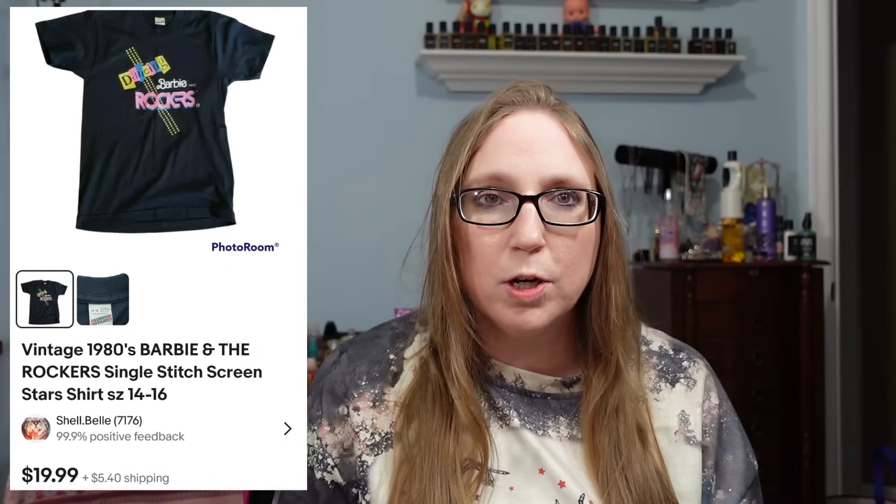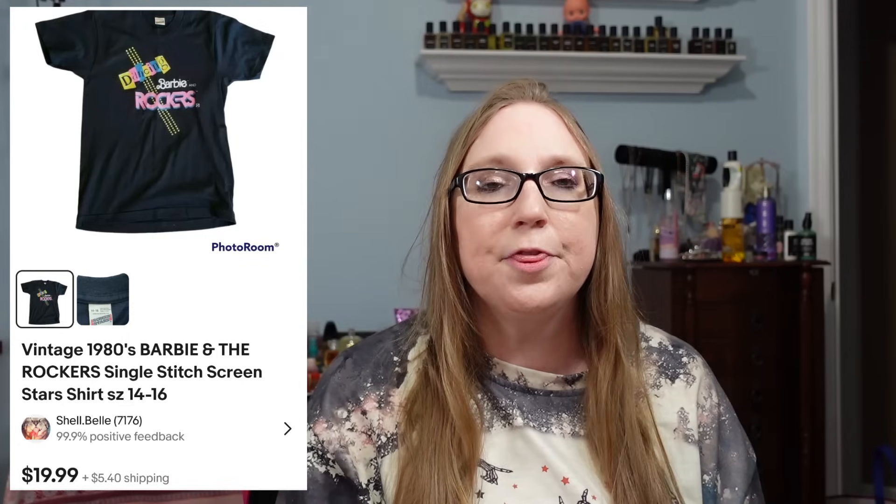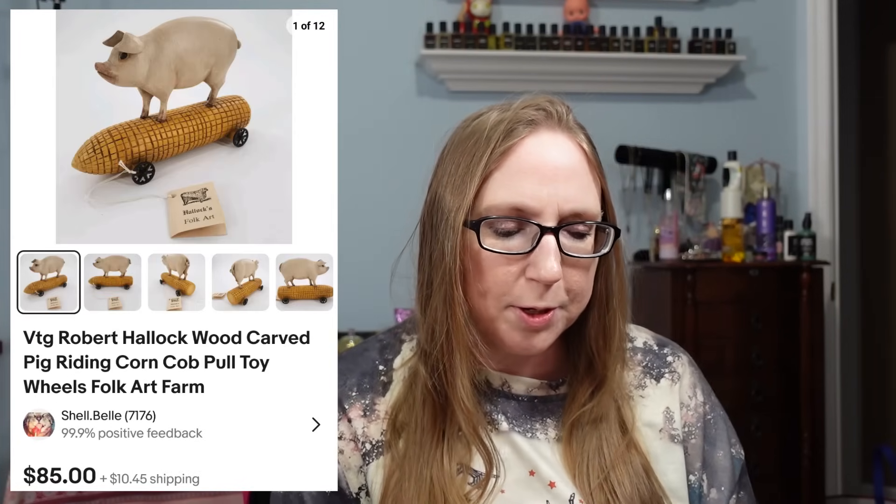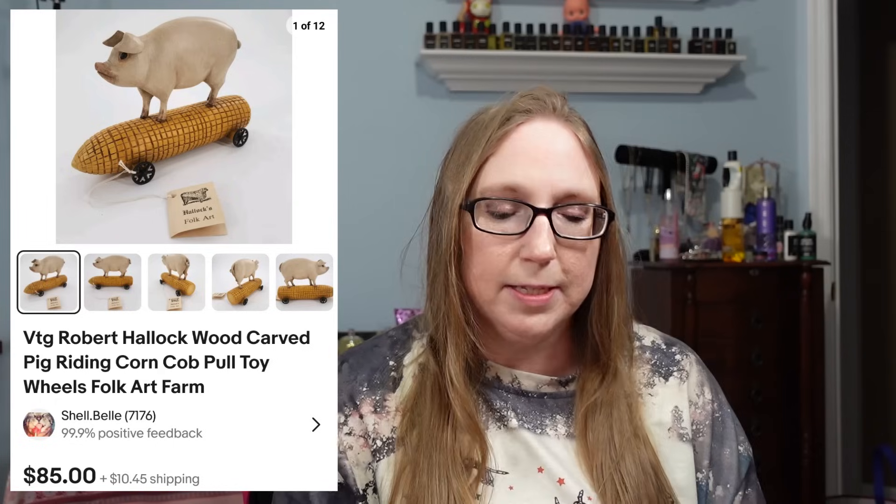I sold three vintage Barbie and the Rockers shirts in children's sizes. I got them at a yard sale and paid 50 cents each. The buyer purchased all three for a total of $59.97. This was at the height of the Barbie movie when it came out in theaters, so I'm pretty sure they bought them for their girls to wear to the movies.